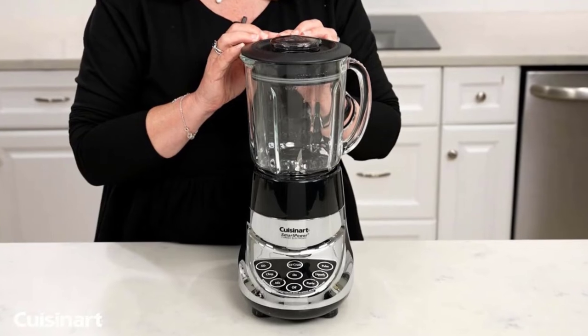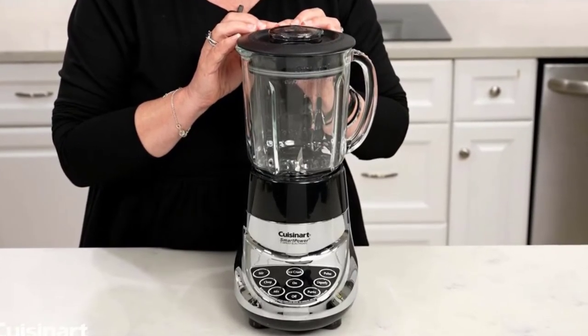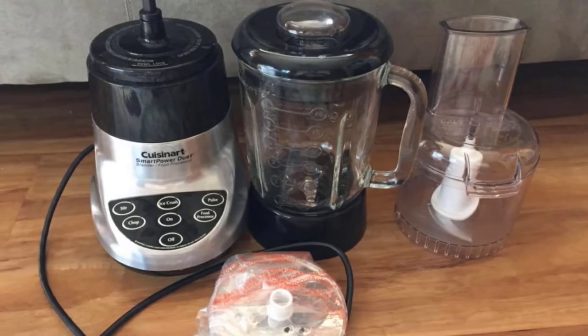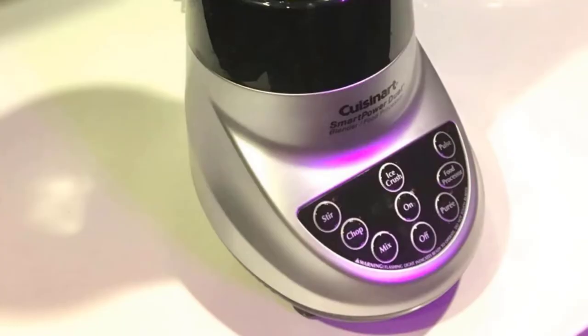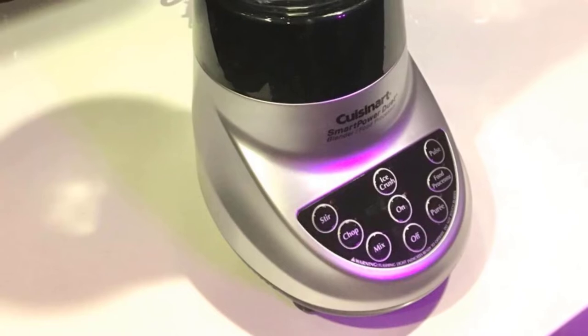Some customers don't like the fact that the blender blade is exposed when the machine is disassembled, which is an important safety issue. Other common problems include the product being loud, the base not feeling as stable as other machines, and less design focus on power due to the quantity of features. The size of the containers is perfect for blending for one to two people, ideal for baby food, but may be tricky if you're hoping to blend recipes for the whole family.